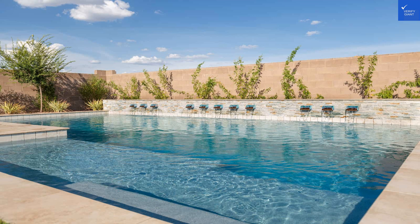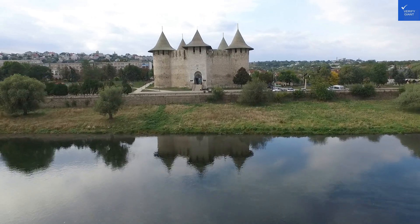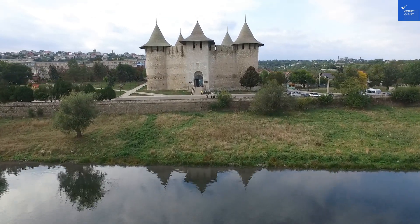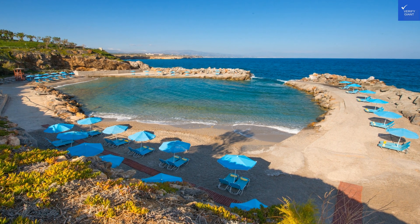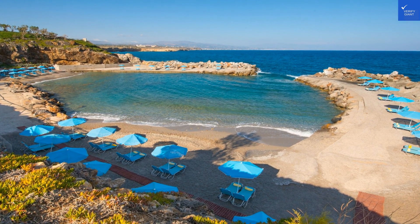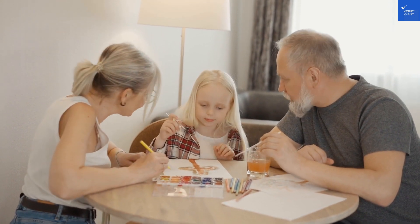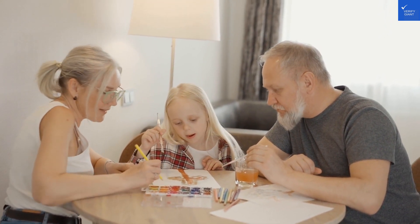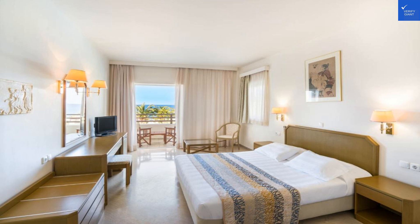What's a vacation without some fun? Iberoster Waves Crete Panorama and Mare doesn't skimp on recreational facilities. From tennis to a fully equipped gym, there's something for everyone. Kids can enjoy the on-site kids' club, while adults can unwind at the spa, which features a sauna and a heated pool. The hotel also offers various excursions that let you dive into the rich history and breathtaking landscapes of Crete.